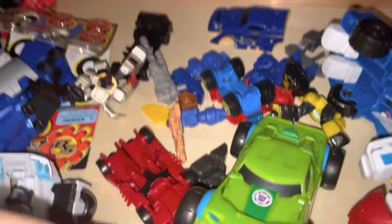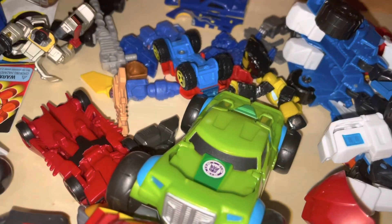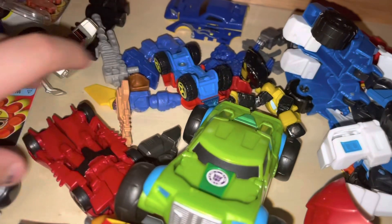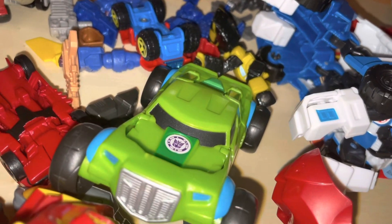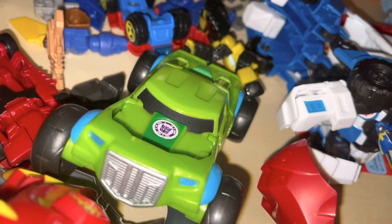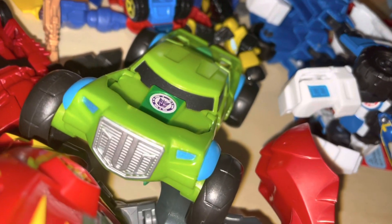You guys may be thinking this is a random video, but actually there's some reason behind it. It starts off with Doom Bass — a friend in our small community — who recently reached 40 subscribers and made a video that he deleted for some reason.